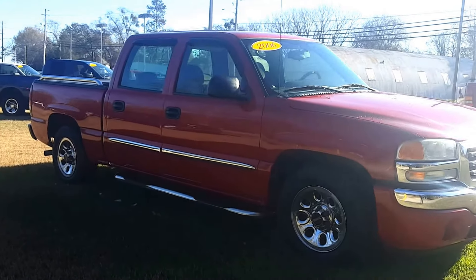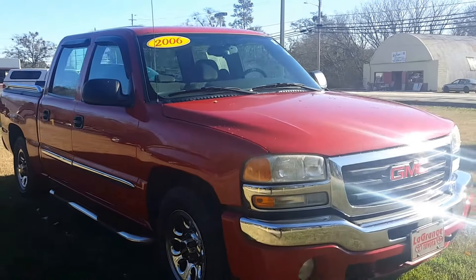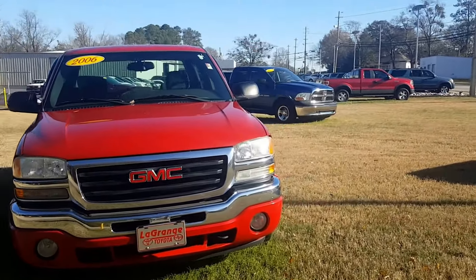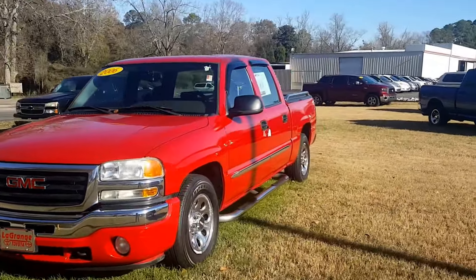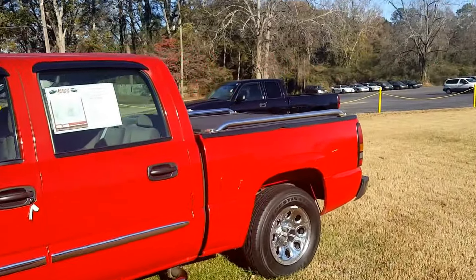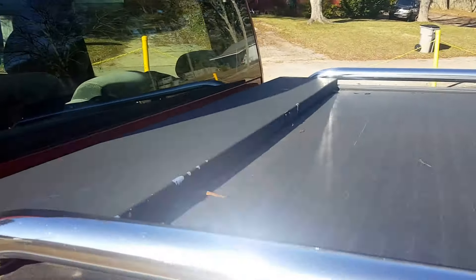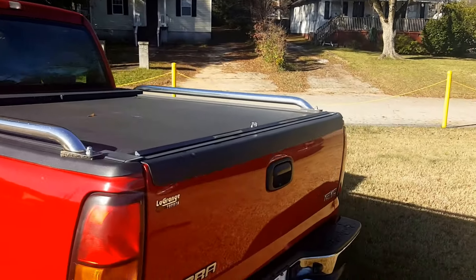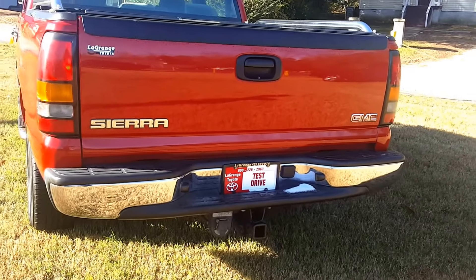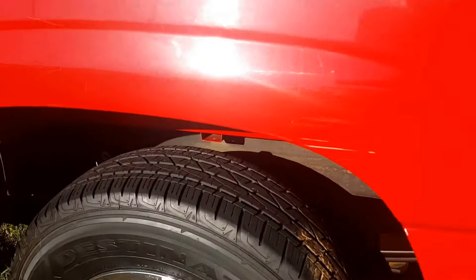This one has running boards, alloys, and new tires. It also has integrated fog lights and a chrome bumper — this is American truck at its finest. Nice body side chrome molding. He also added a powered bed cover, which does lock. He added the tow package as well, which is fairly new, along with the wiring harness. You can see it's got new tires with nice tread.